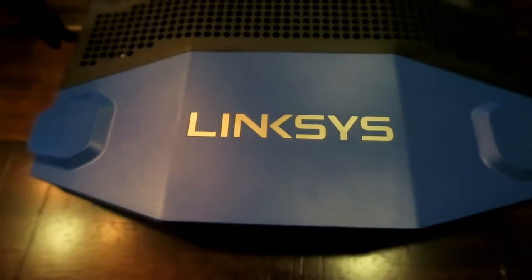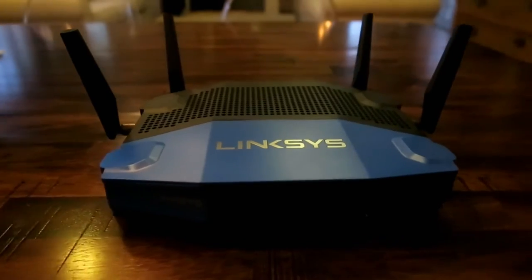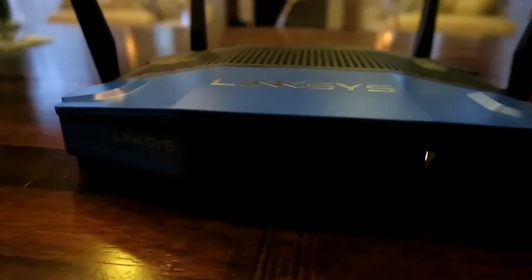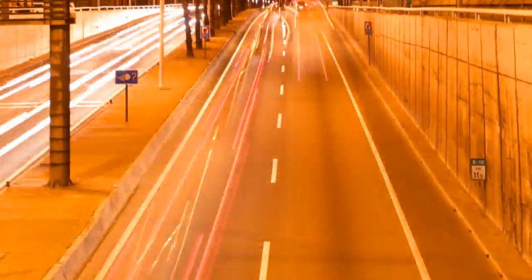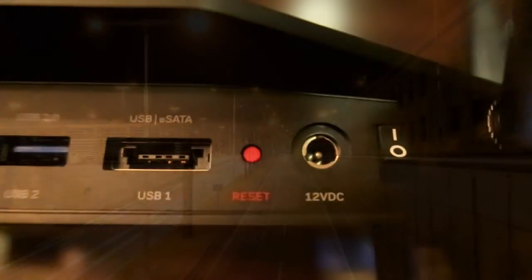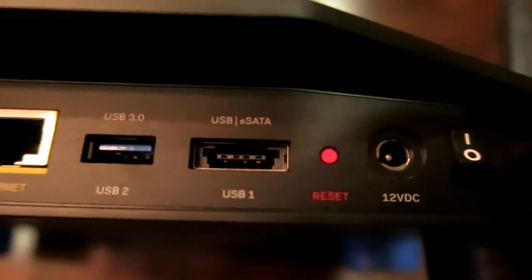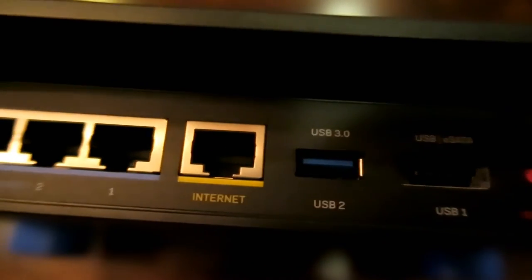With the Linksys WRT3200ACM you now have multiple user multiple input multiple output, which means that if you leave work at 5 p.m., instead of sharing the road with everybody else, you get your very own freeway. Each device on this network gets its own data stream, so you can stream, you can play games, and none of these conflict with each other.